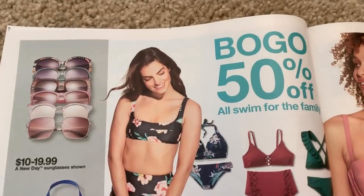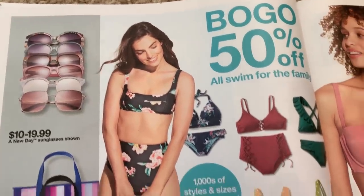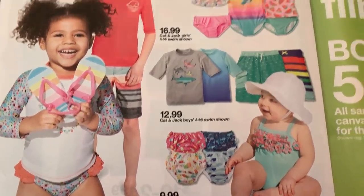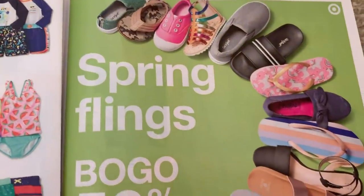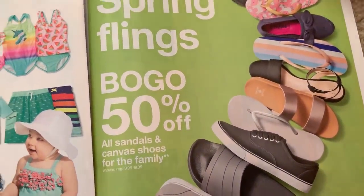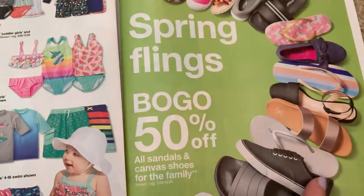We're going to get bathing suits for the entire family — buy one, get one 50% off. We have sandals and canvas shoes also buy one, get one 50% off.